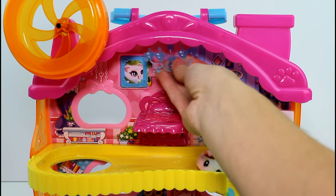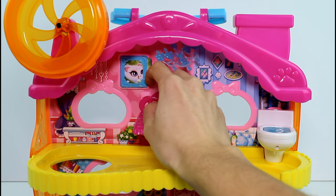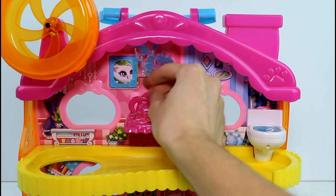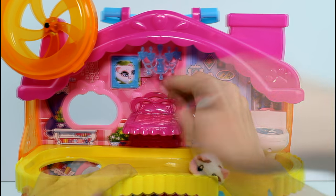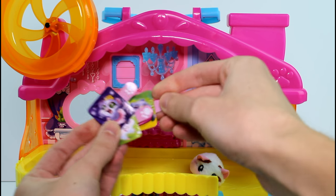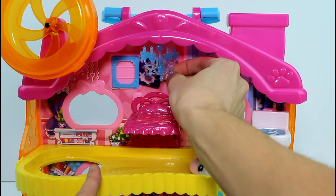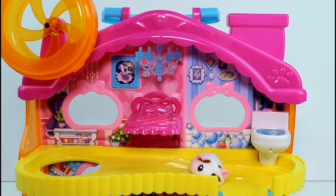There is a chandelier that I put up that we got. And we also have these little pictures back here which are taped in. You could change them - let me get the tape off real quick. So you could change the picture to this hamster, this hamster, or this hamster. Let's go ahead and put that one in there - that must be his favorite hamster picture.